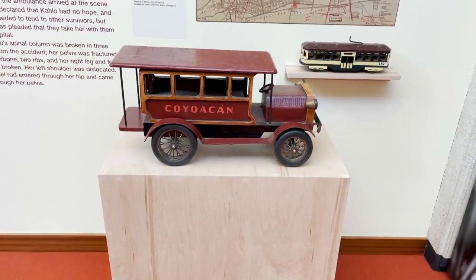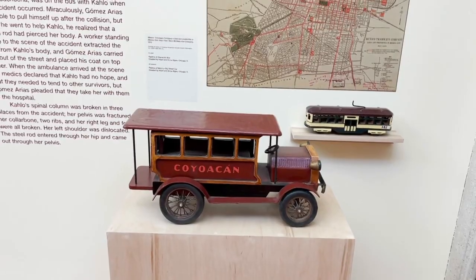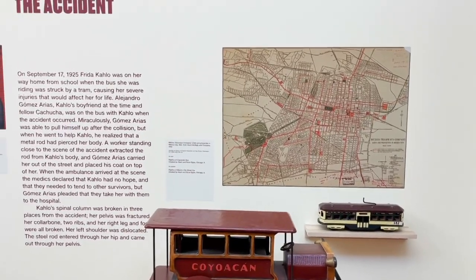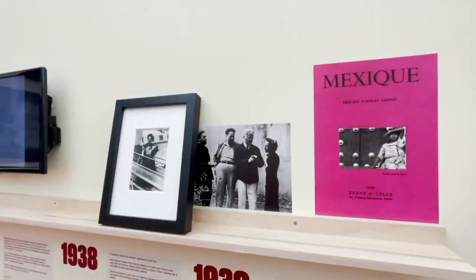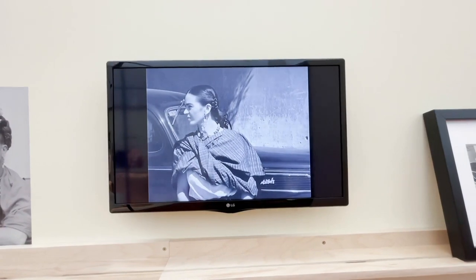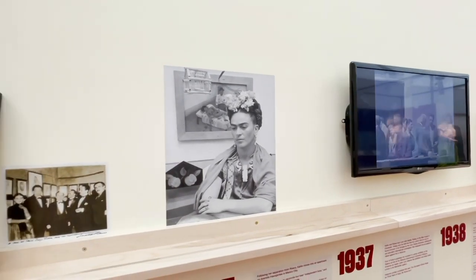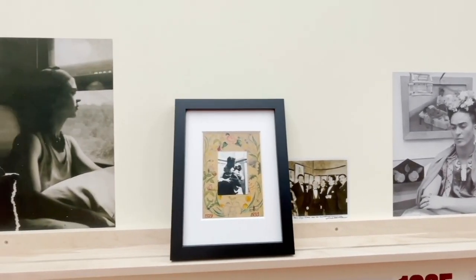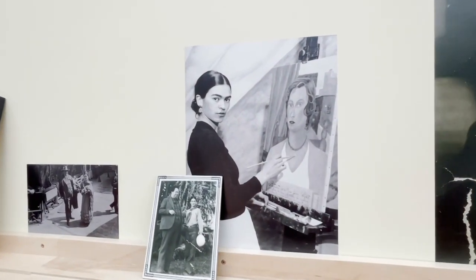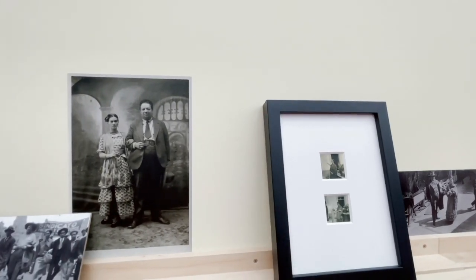Right across from the bed is the reason why she was confined to it for so long — the accident she suffered back in her high school days. When she was 18, she was returning from school to her home in the south of Mexico City when the bus she was riding was struck by a streetcar. Buses back then were wooden, not the big metal buses we know today. She was thrown from the streetcar and a handrail from the bus pierced her spine and went out through her pelvis, shattering her spine and collarbone, breaking other bones, and creating a lifetime of pain and surgeries — stemming from both that accident and later health issues like spina bifida.